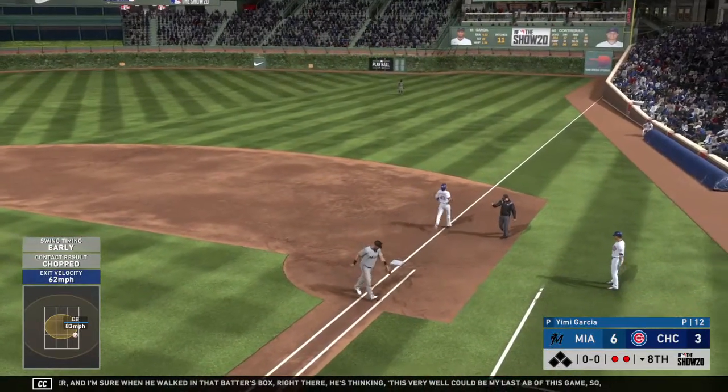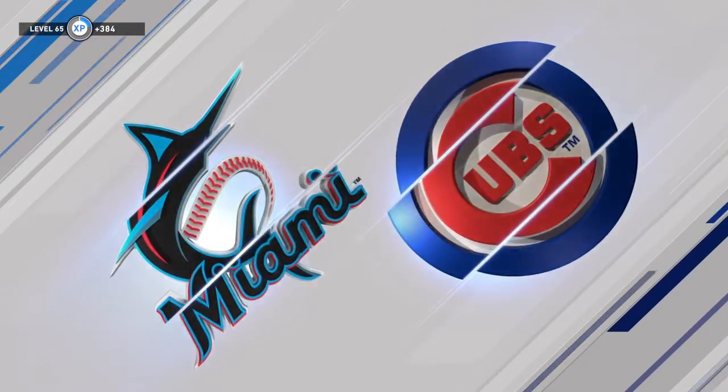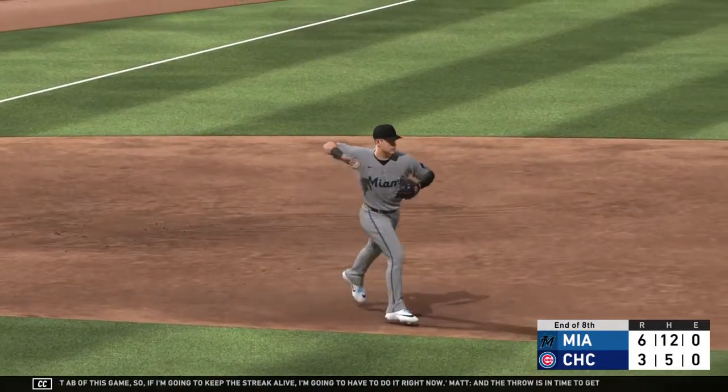The throw is in time to retire the side. Around the horn they go — five to four to three to end the threat.